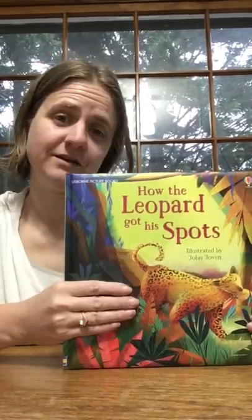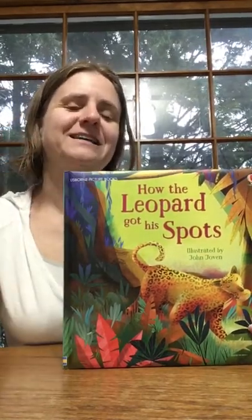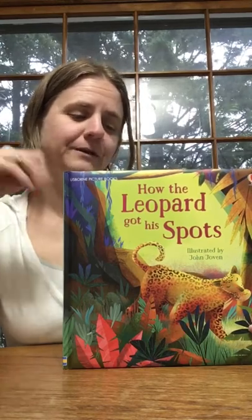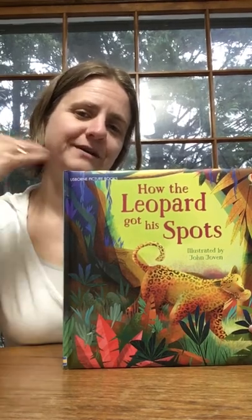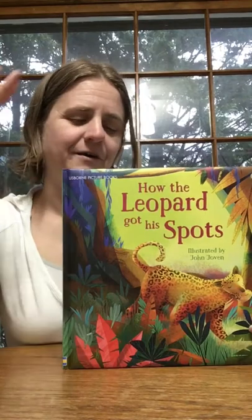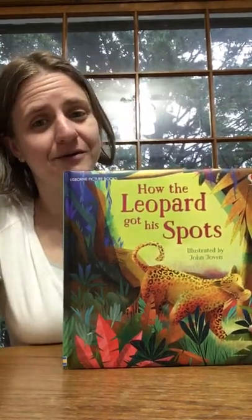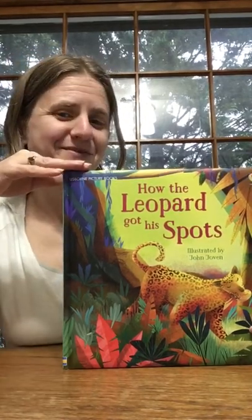This story here is actually an excerpt from a Rudyard Kipling book. It's neat because it's part of the larger story and a great introduction to it. The main focus of the story is how the leopard got its spots, but it also touches on the giraffe and the zebra as well.